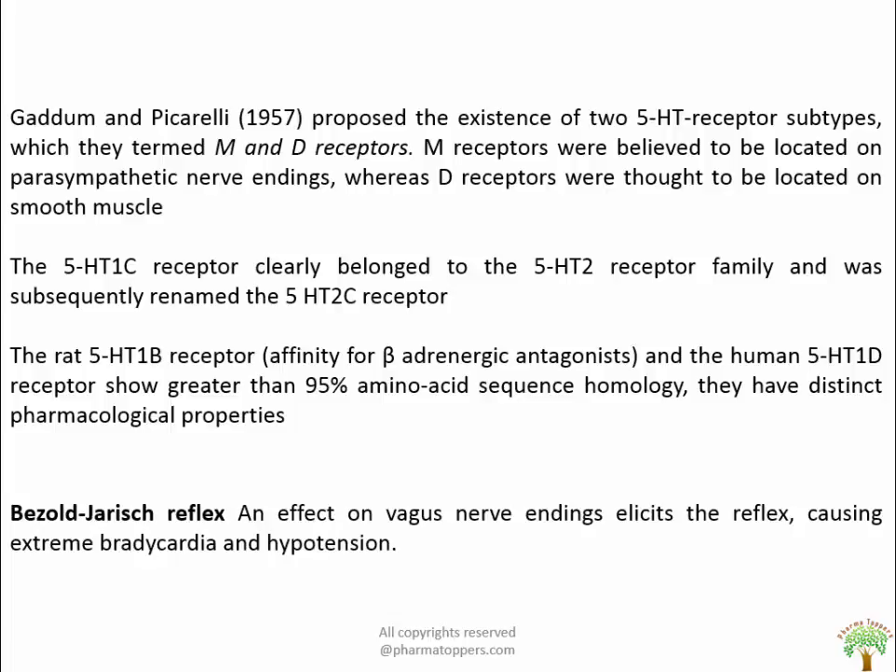The rat 5-HT1B receptor and the human 5-HT1D receptor show 95% amino acid sequence homology but have distinct pharmacological properties. Rats have affinity for beta antagonists such as spindolol and propranolol that is 2 to 3 orders of magnitude higher than that of the human 5-HT1D receptors. The difference in amino acid lies on the 7th transmembrane span, which is threonine in case of 5-HT1D receptors versus asparagine in case of rodent 5-HT1B receptors.